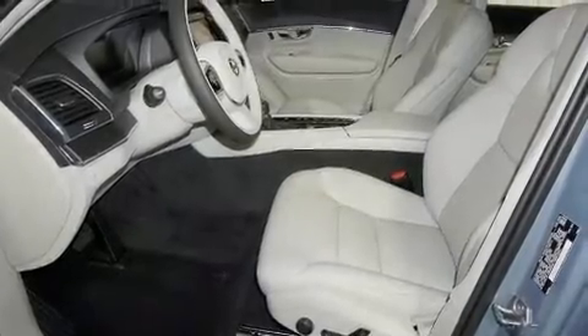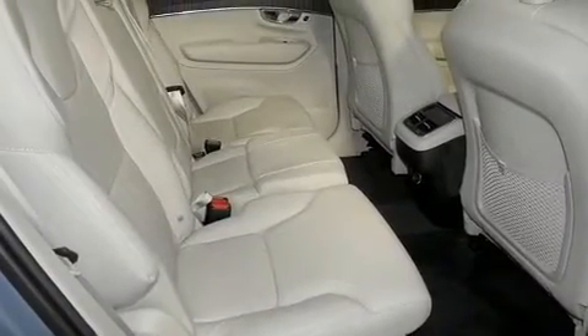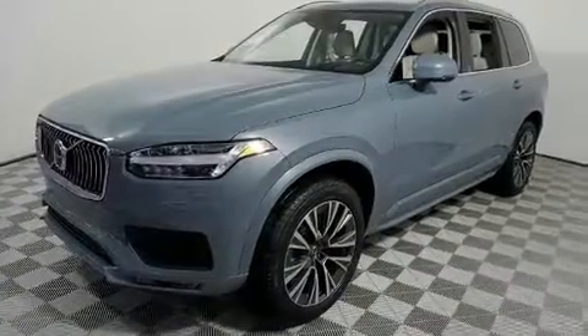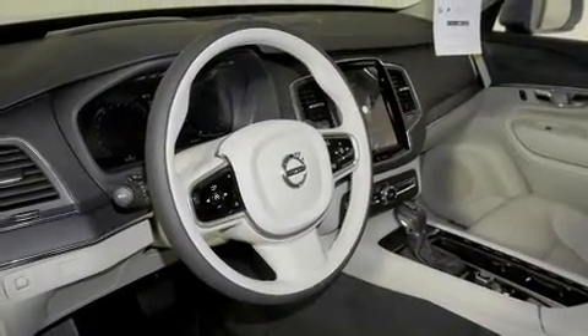Introducing the 2020 Volvo XC90. Smooth gear shifts are achieved thanks to the 2.0-liter 4-cylinder engine, providing a spirited yet composed ride and drive. Turbocharger technology provides forced air induction, enhancing performance while preserving fuel economy.